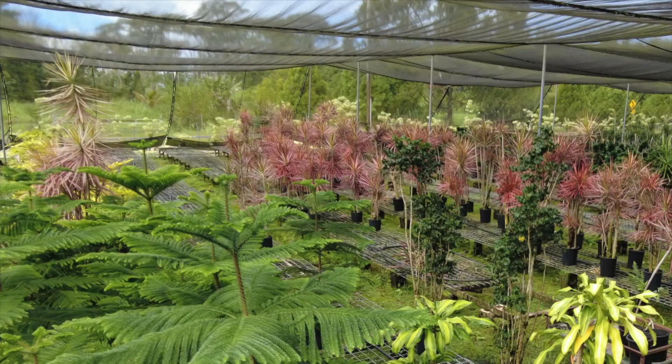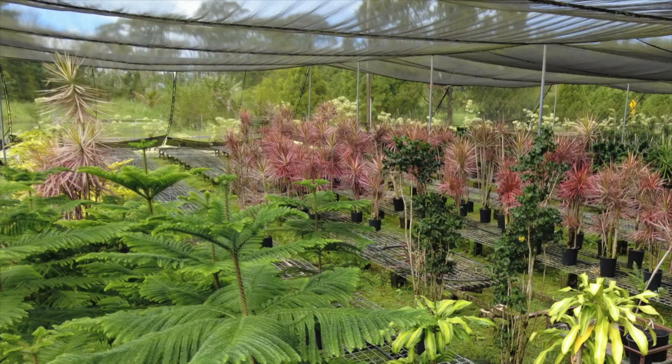Purchasing flowers, foliage, and potted plants from Hawaii is easy. The Neotropica Guidebook contains over 800 photographs. For your free copy, send a mailing address to orderhawaiineotropicaguide@gmail.com. Aloha from Hawaii.